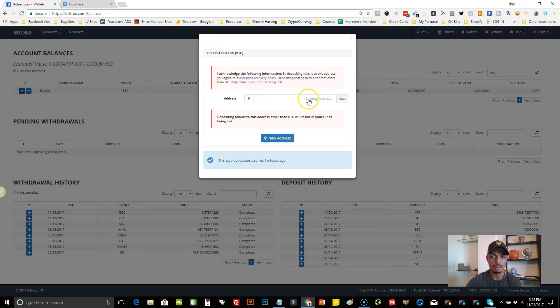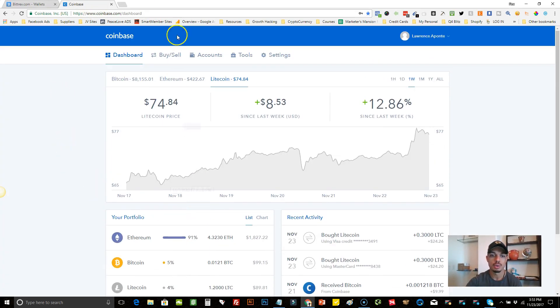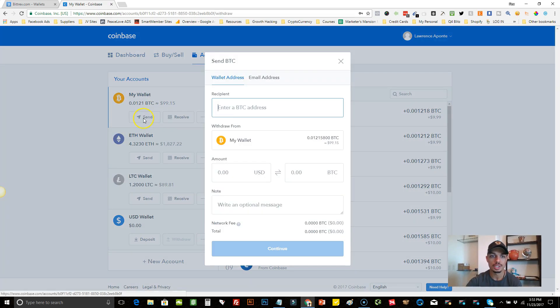Once it loads up, it's going to load your deposit address. Copy that address, then go to your Coinbase account, click on Accounts, find your Bitcoin wallet, and hit Send. Paste the address you just copied from Bittrex. You can put the USD value — say you want to send $50 — and it'll automatically convert it to the Bitcoin amount. Hit Continue. The network fee is about $2.89 to send $50 worth of Bitcoin to your Bittrex wallet.